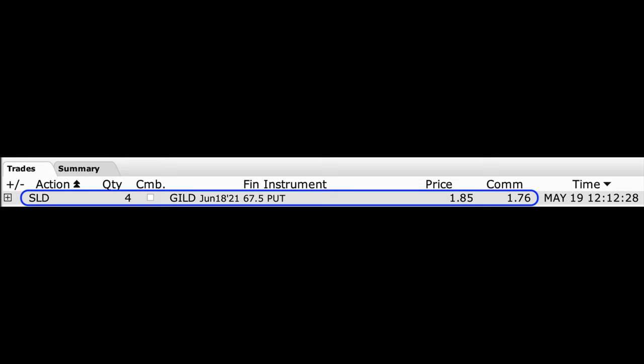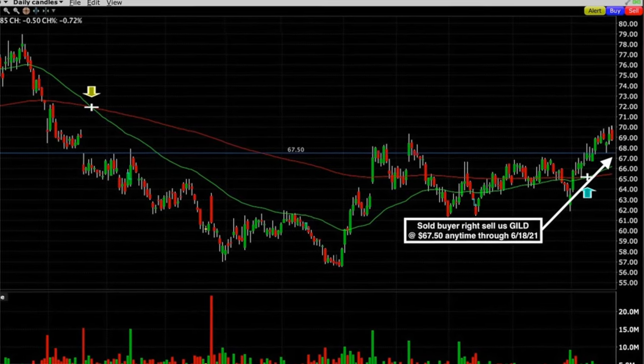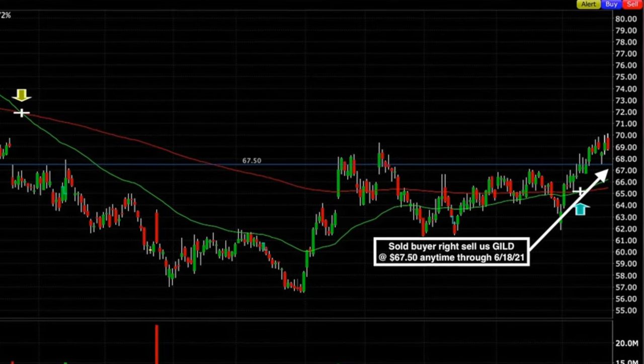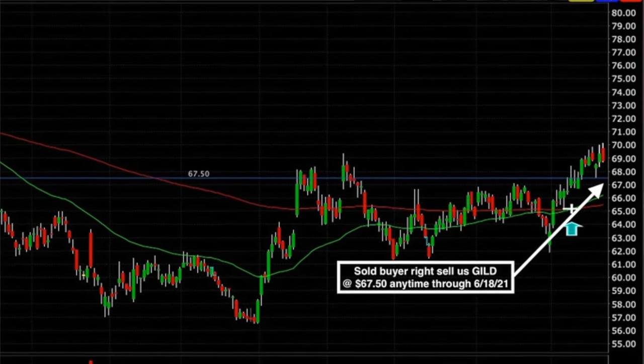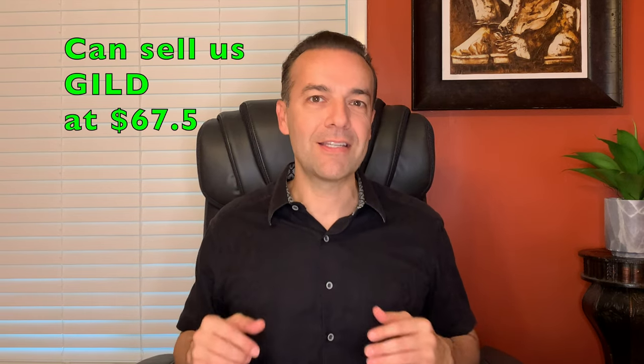Here's an example of that. Last week we sold four contracts of the GILD June 18th $67.50 put option contracts. For that, as you can see under the column labeled price, we received $1.85 per share. By selling these put options we gave the buyer the right to sell Gilead Sciences to us at $67.50 anytime through expiration day, June 18th. If Gilead stays above that short strike price through June 18th, this option expires worthless. If it drops below $67.50, the owner of that option has the right but not the requirement to sell us the stock at $67.50. Many times these options are not assigned unless there's no time value left in the option.